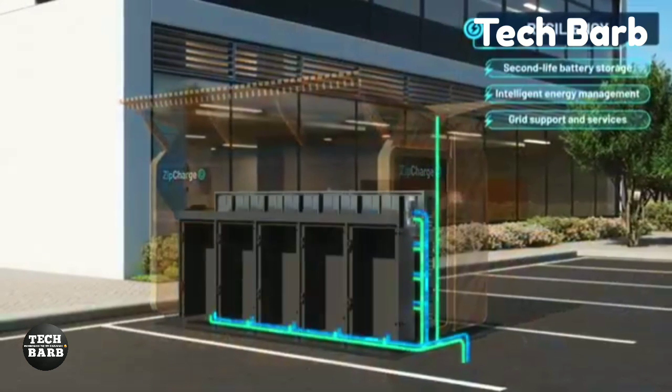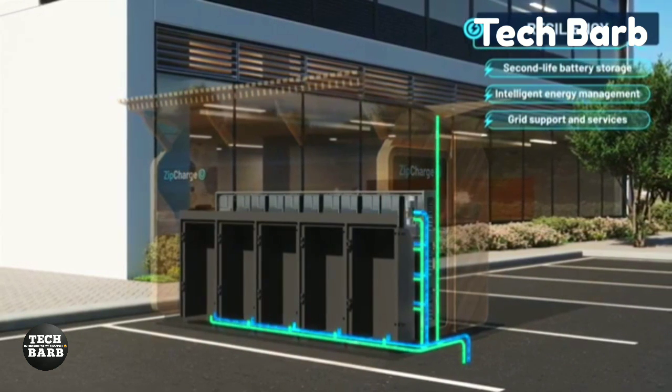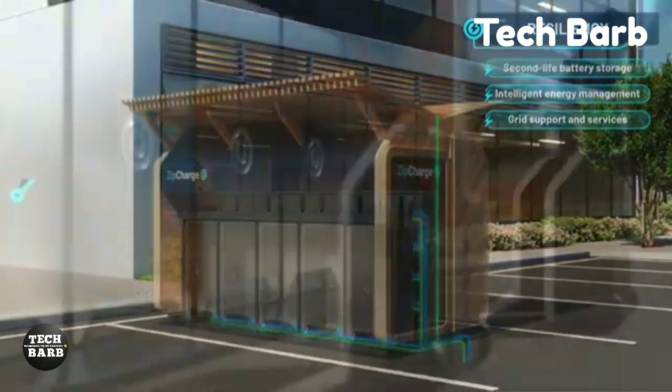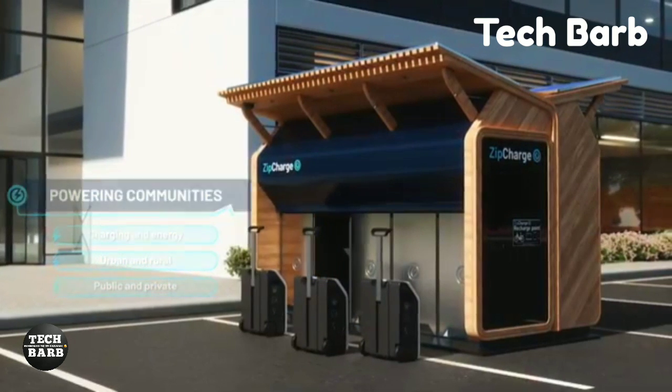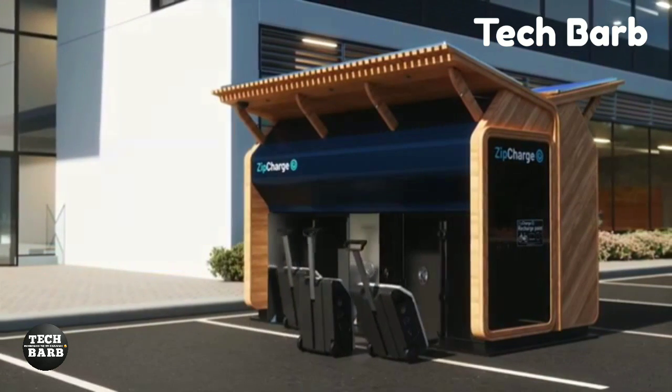It can endure different types of weather, just as permanent charging stations. Users can store energy during off-peak periods and sell it back to the grid at peak times, thanks to the GOES bi-directional AC-DC inverter, which enables two-way charging.